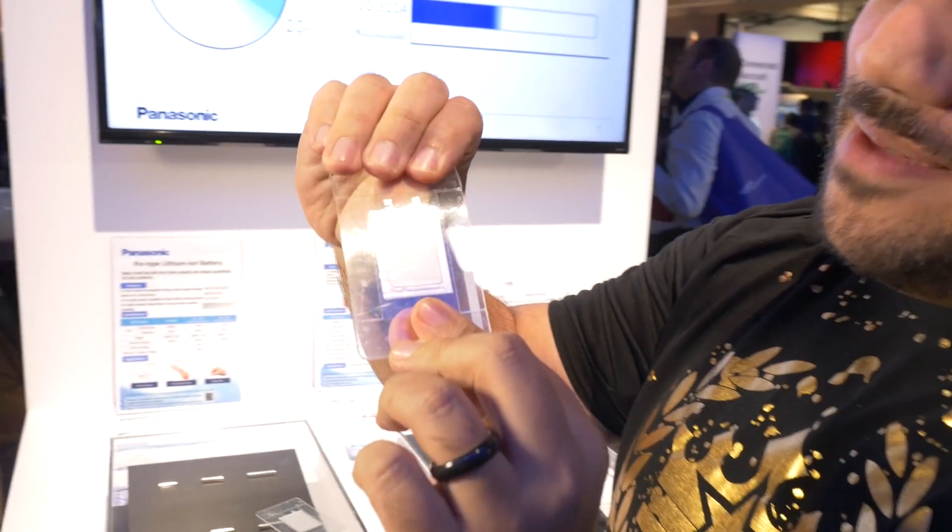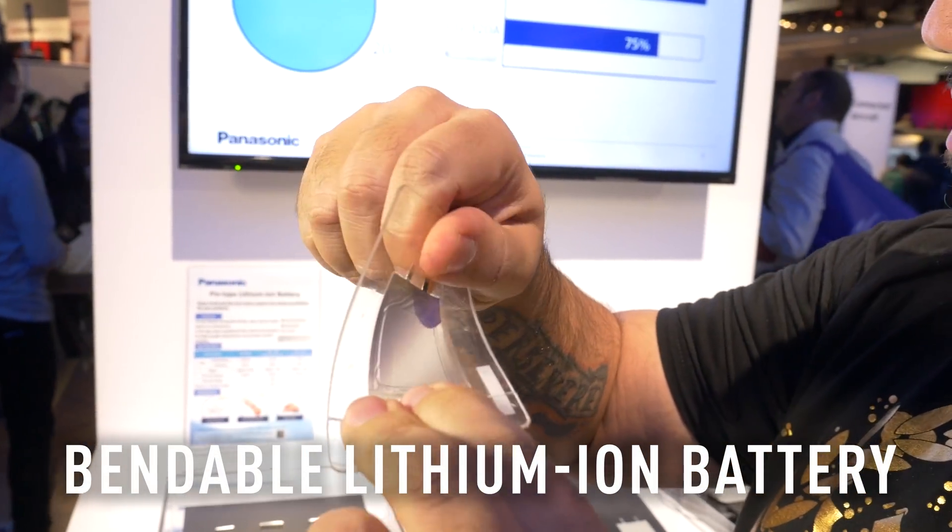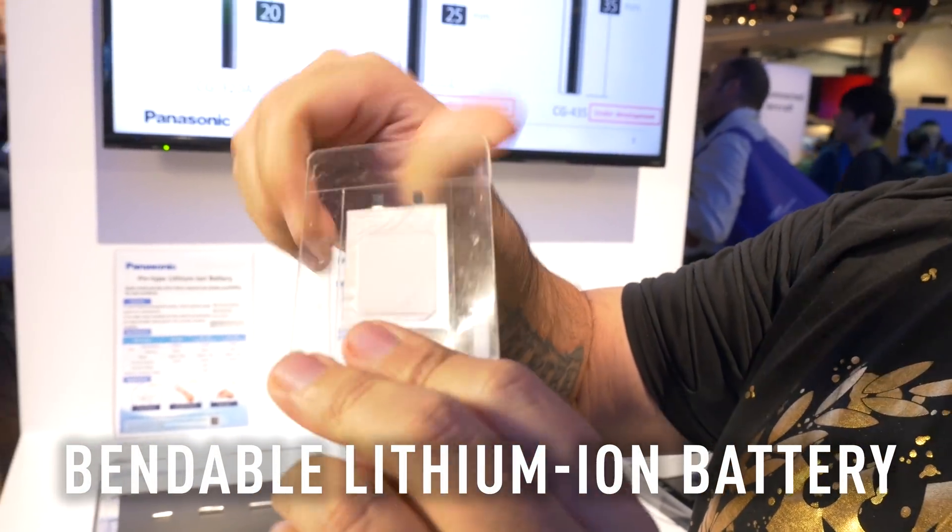Back here at Panasonic's Tech Lab of the Future, taking a look at this little guy. Check this out — this is the bendable, flexible lithium-ion battery.